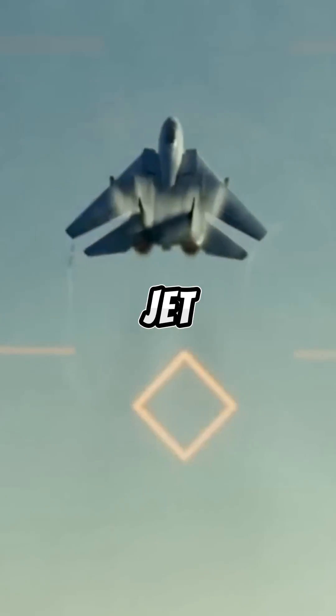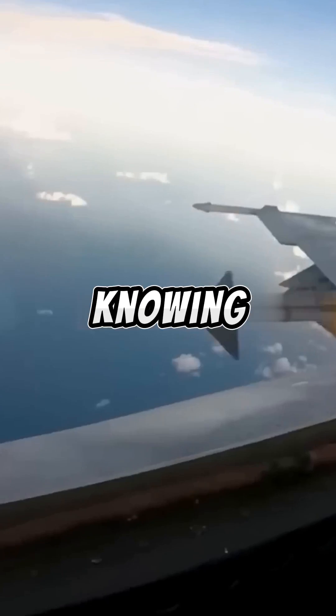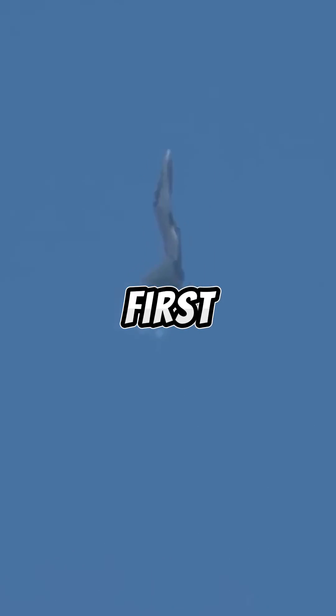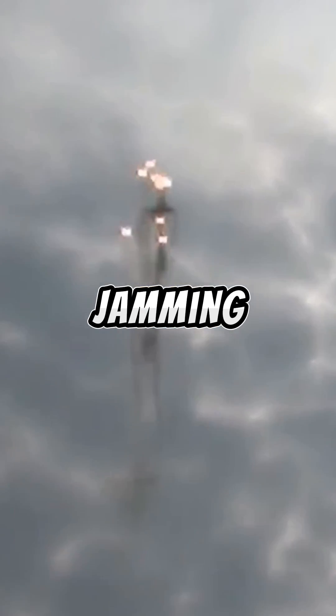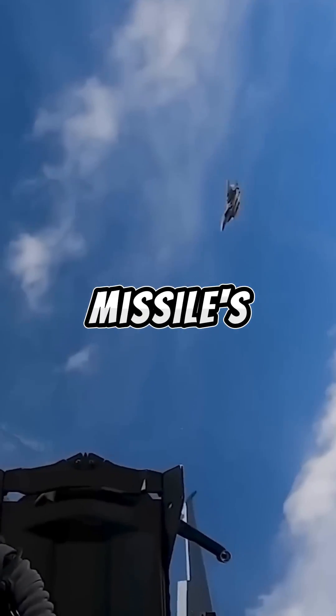When an enemy missile locks onto a fighter jet, what can the pilot do to stop being hit? There are only a few options and knowing them could save your life. First, by using countermeasures like jamming, spoofing, or tricking the missile's guidance system, the pilot can attempt to break the missile's lock.